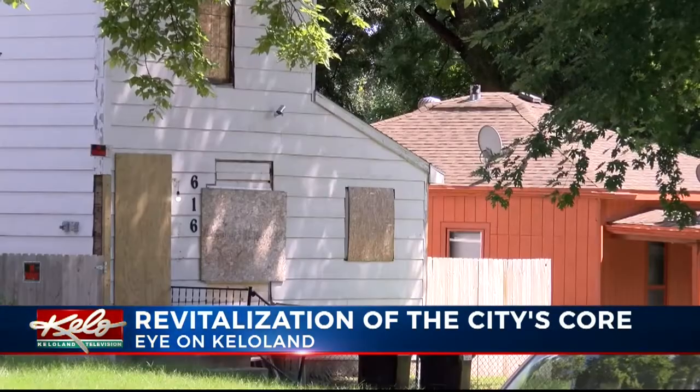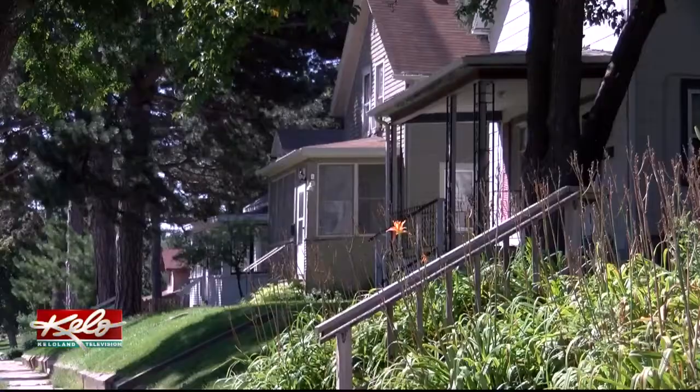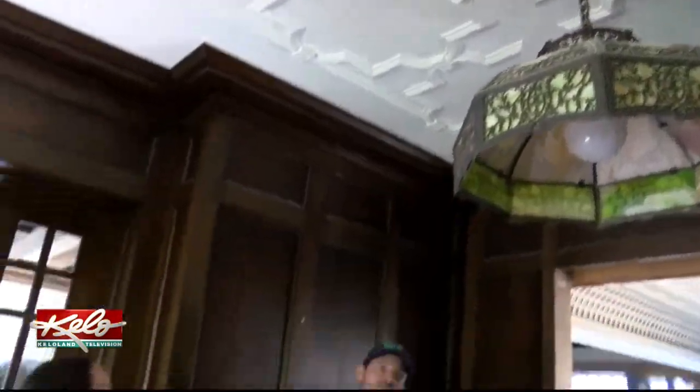It's not just a trend in Sioux Falls, but across the nation. The trend is called live, work, play, which means you find entertainment, go to your job, and live within the same area.